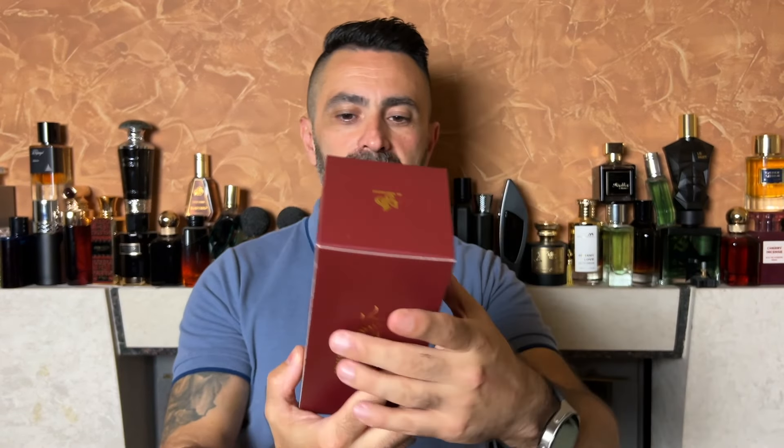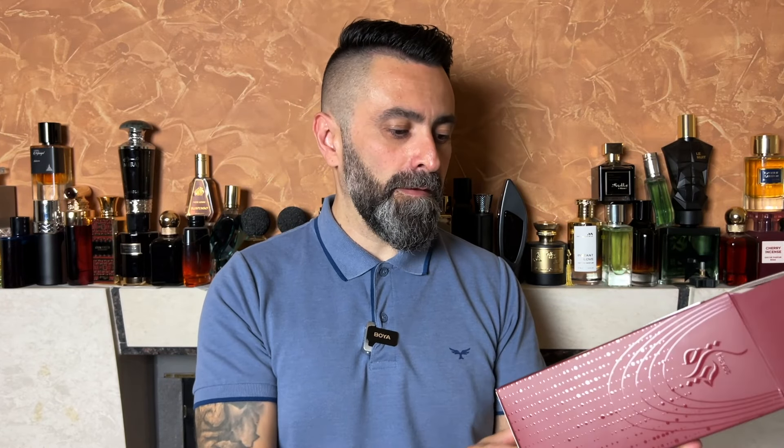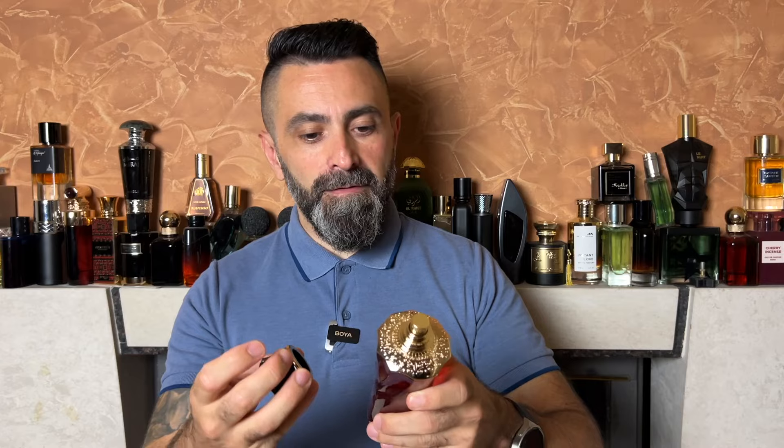Now let's move on to the third fragrance, which comes from Al Watania and is called Hayat. If my research is correct, this should smell similar to Kilian's Angel Share. Let's see if that's true. The box comes in a dark reddish color. The production date is March 2024. It has a logo that shape-wise is something similar to a Ferrari logo. The bottle design is very interesting looking, very feminine, and absolutely nothing to do with the design of Kilian's Angel Share. Let's check out the sprayer — decent sprayer.